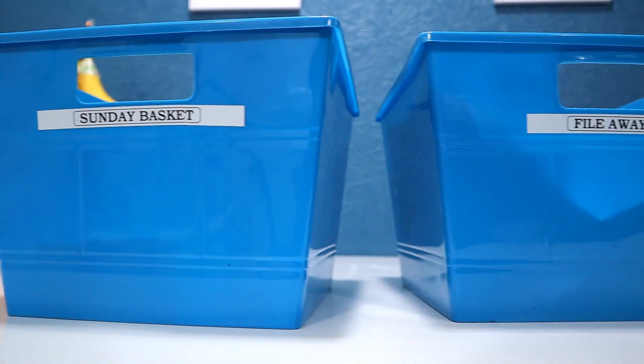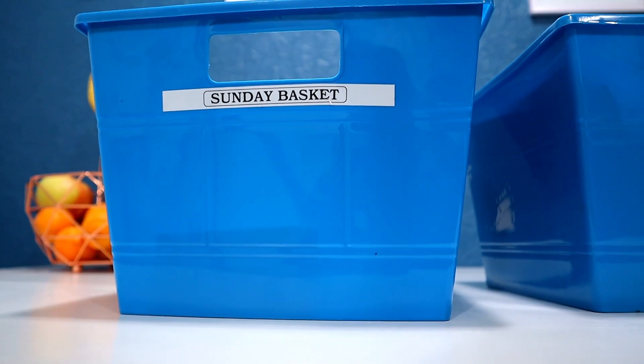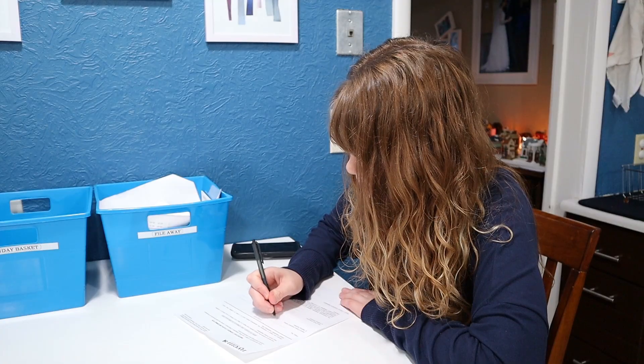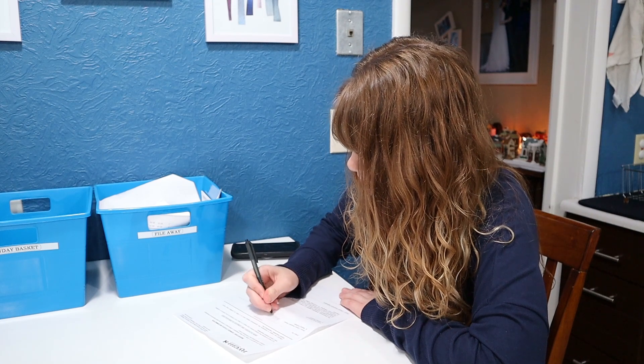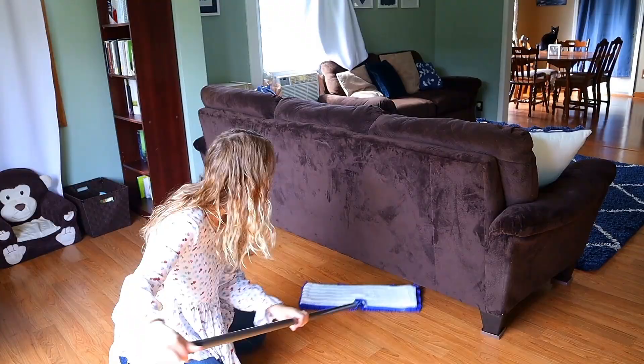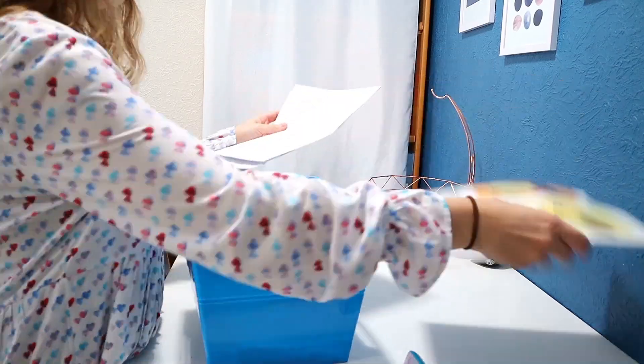Next is the Sunday basket — an idea I found from the Minimal Mom. The Sunday basket is a place where you put the bills you need to pay, paperwork that needs to be filled out, and things that need to be completed. Then on Sunday you would take it out and take care of it — pay the bills, fill out the paperwork, and whatever else. I probably should change this to my Tuesday basket, because now that I'm following Flylady's cleaning system, I purge through these bins during the weekly home blessing, which I do on Tuesdays.